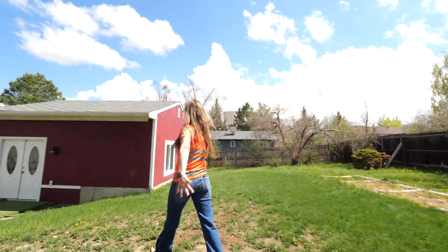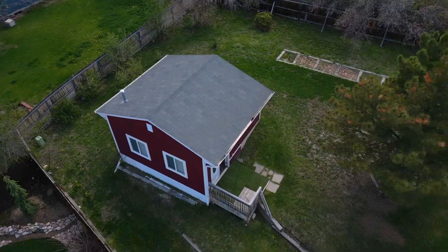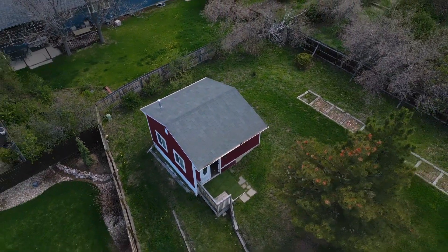And I almost forgot to show you another super cool thing — come on. 400 square feet of heated space in this shed. Currently it's used as a pool table room.